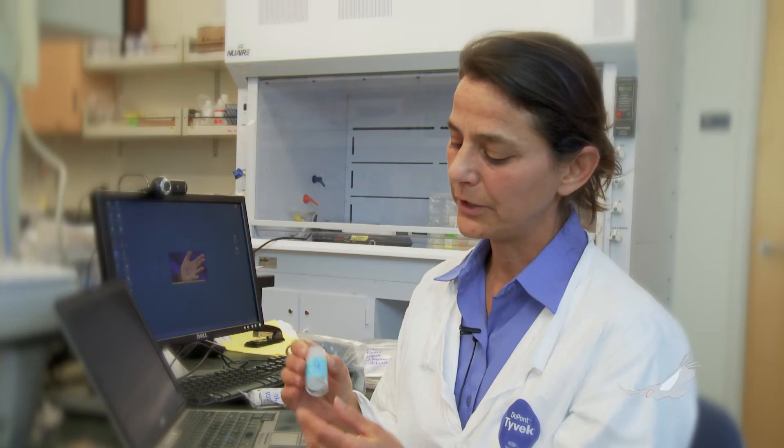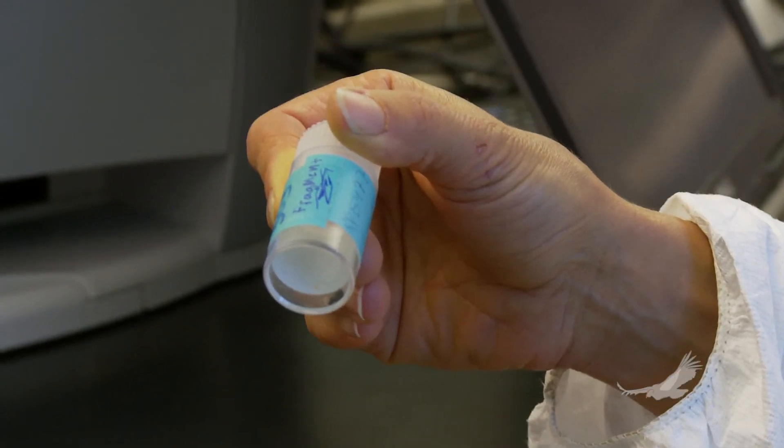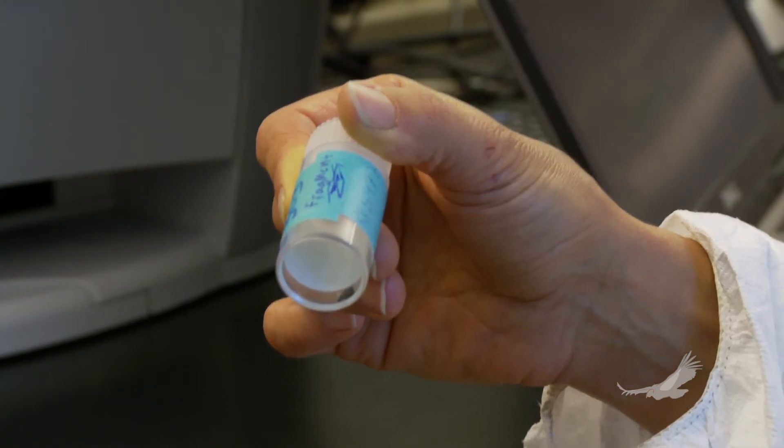Another thing we do in our lab is look at what the lead looks like through isotopic analysis — basically a fingerprint of the lead. From that, we can understand what the source of lead was that poisoned the bird. For example, here's Condor 303, who died of lead poisoning. When she died, they removed this fragment from her digestive tract. We analyzed it and found that the lead's fingerprint matched the fingerprint in the condor's tissues, so we know the lead from this fragment is what ultimately killed her. In the vast majority of cases, all of the birds that are lead poisoned have a lead fingerprint that looks exactly like the fingerprint from lead-based ammunition.